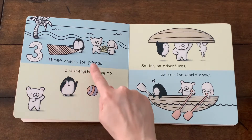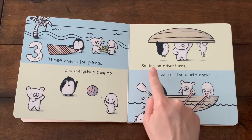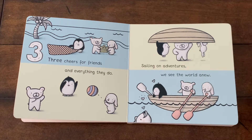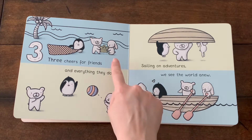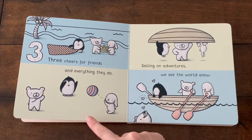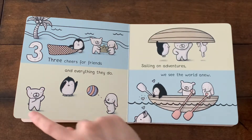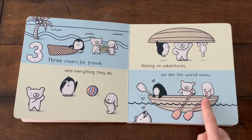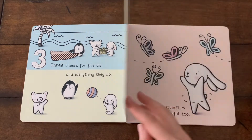Three cheers for friends and everything they do.